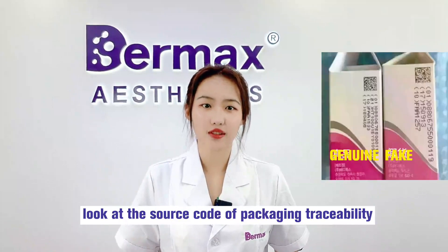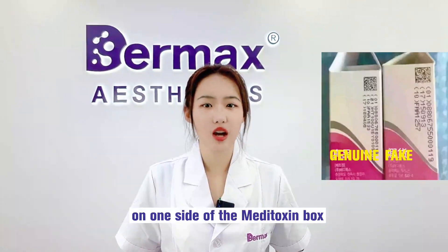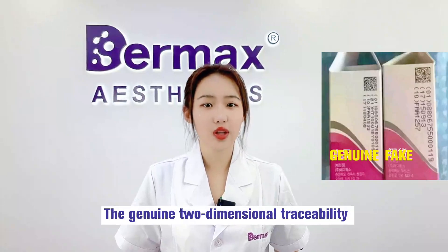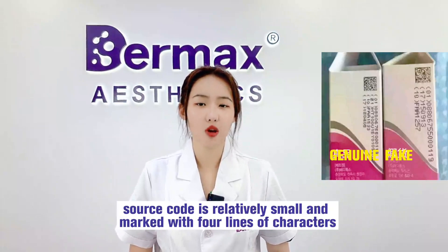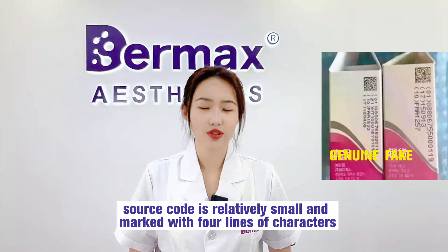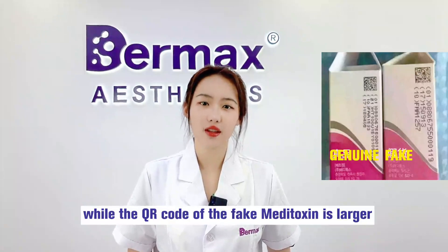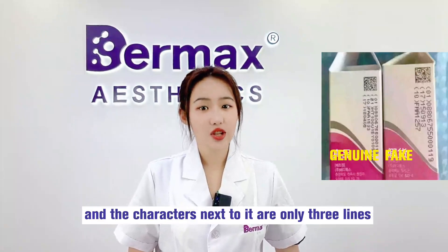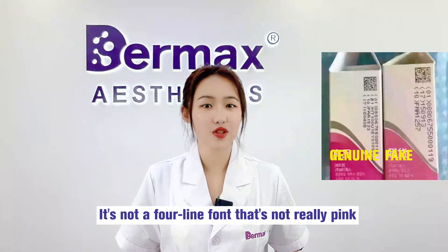Number 4: Look at the packaging traceability source code. There will be a traceability label on one side of the Meditoxin box. The genuine two-dimensional traceability QR code is relatively small and marked with four lines of characters next to it, while the QR code on the fake Meditoxin is larger and the characters beside it are only three lines, not four.